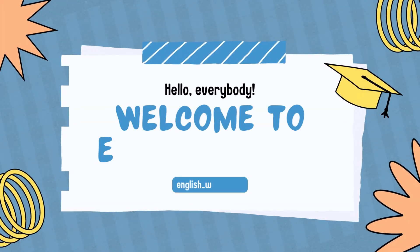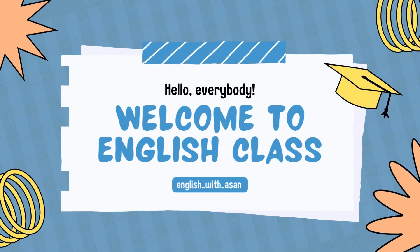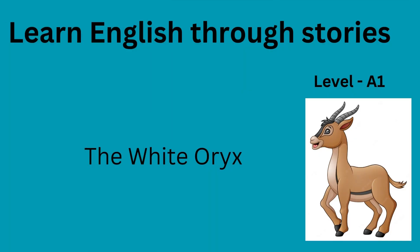Hello, everybody. Welcome to English class — English with Aisin. Learn English through stories. Level A1. The White Oryx.